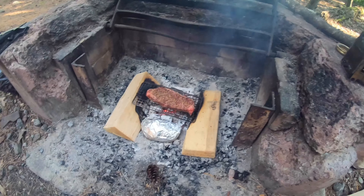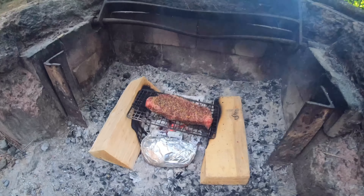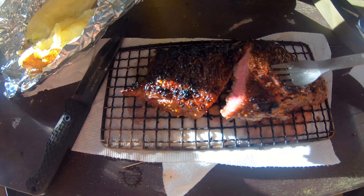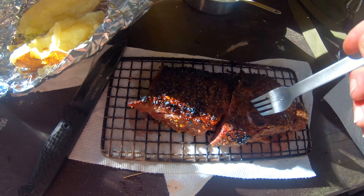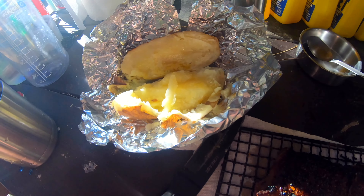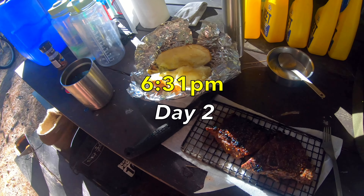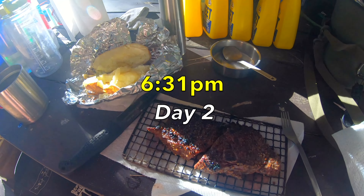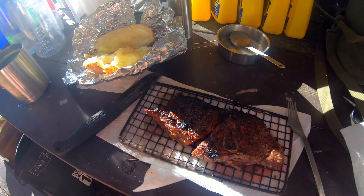Looks like we're having a New York strip and a baked potato for dinner tonight. Steak is done — perfectly medium rare. Our baked potato is delicious. Right now it's just past 6:30 on day 2. We're having a steak and a tater. Bon appétit!